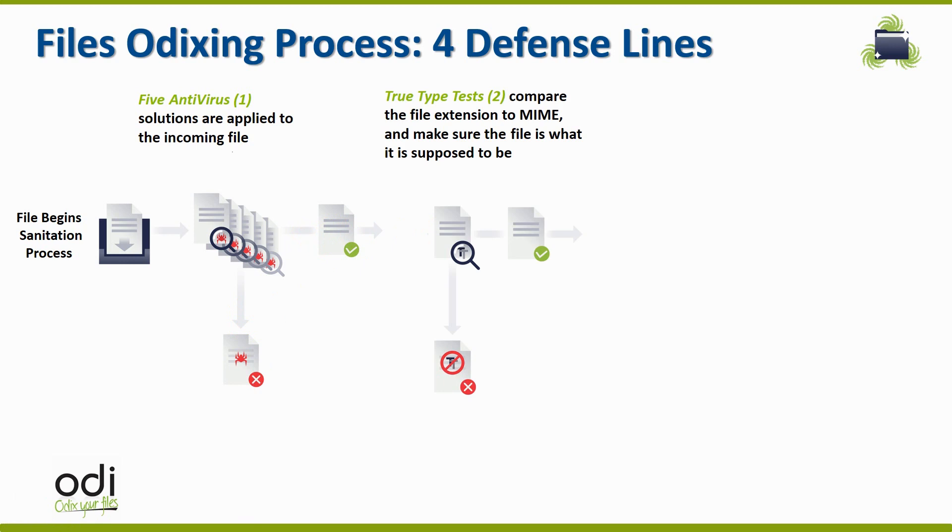In the second stage, we conduct a true type file check to confirm that each file is what it declares to be. We want to see that no one has changed the extension of the file or tried to hide a malicious file within another file type. All incorrect file structures are blocked and all other files are permitted to go on to the third stage. ODI has over 1,000 file types in our true type validation library, and our research team continuously adds more file types every day.